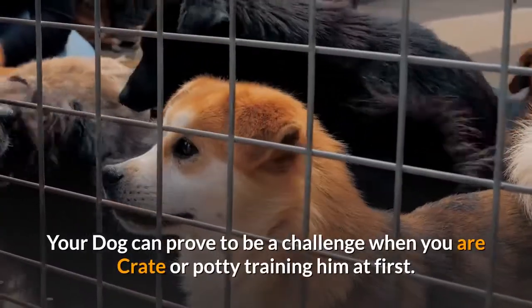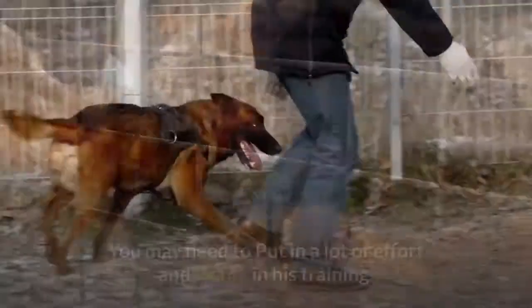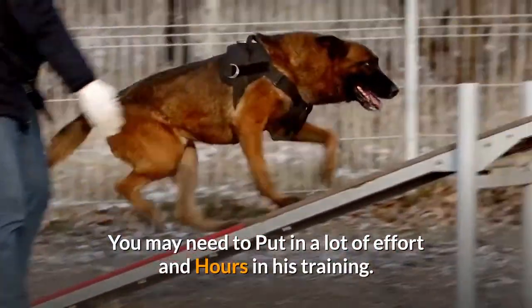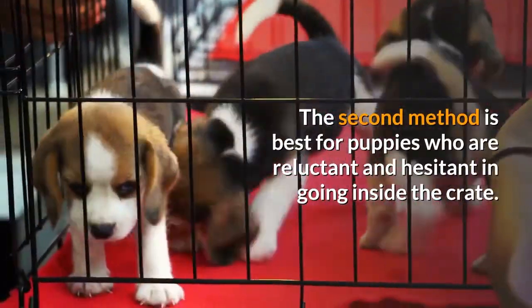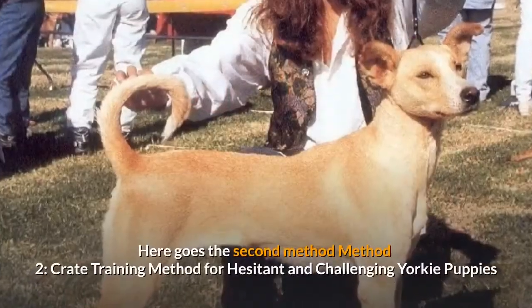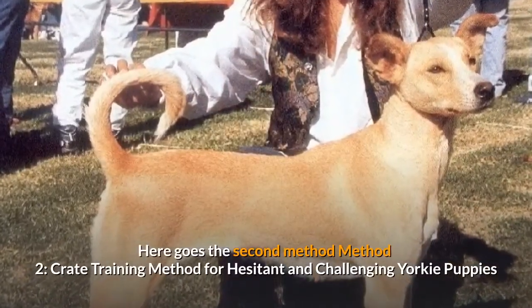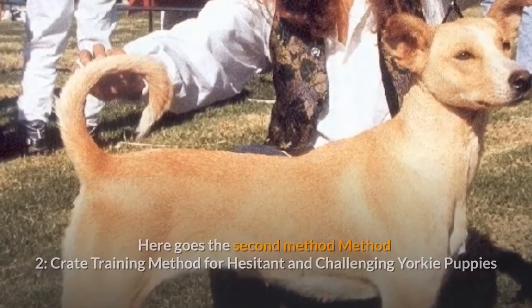Your dog can prove to be a challenge when you are crate or potty training him at first, and you may need to put in a lot of effort and hours. The second method is best for puppies who are reluctant and hesitant in going inside the crate.